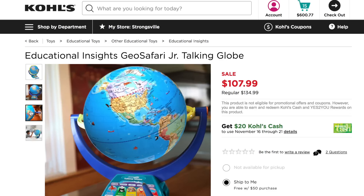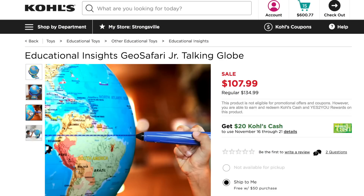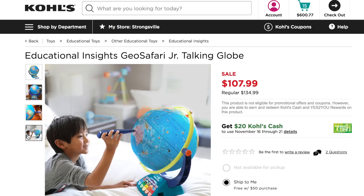First thing on the list for Landon: he just started preschool and they look at maps a lot, and he really enjoys looking at maps and globes. So I found this interactive globe — it looks so cool. It will teach him a bunch of countries and capitals if he uses the pointer. I decided to get this for him and I think he's really going to love it.